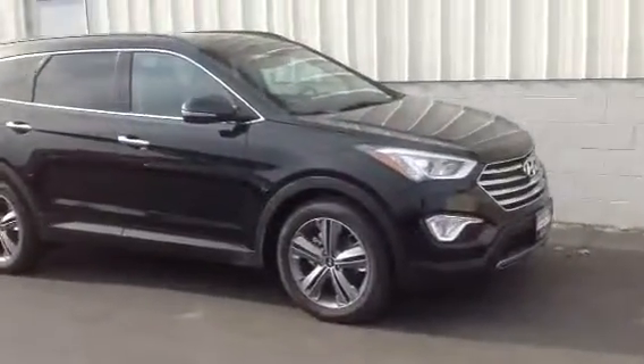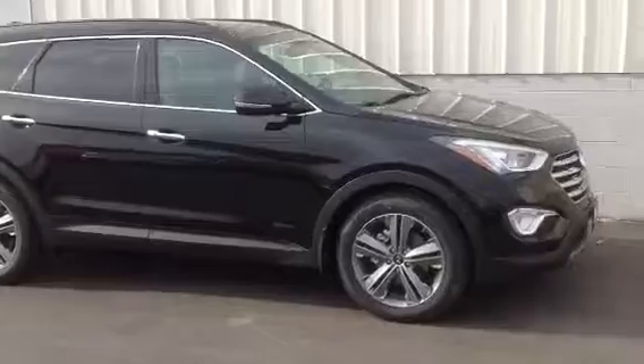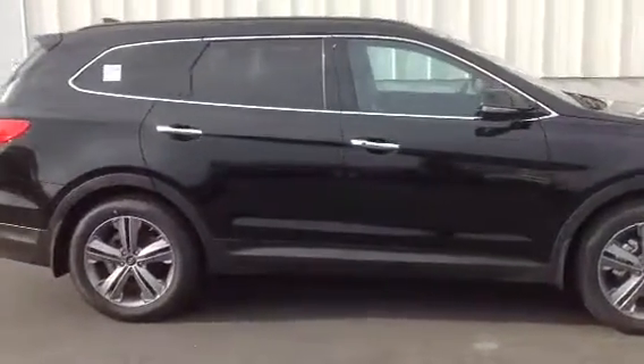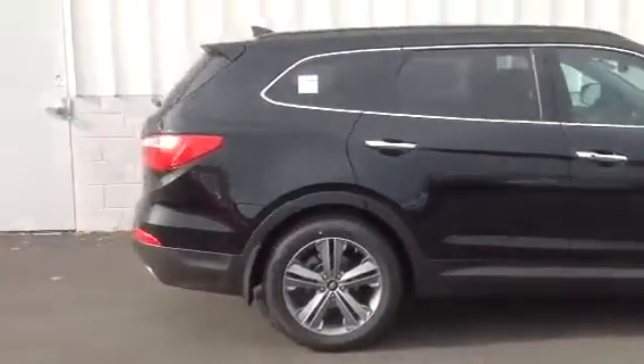Hey Ryan, Chris Baker with Boucher Hyundai. Checking out your 2014 Hyundai Santa Fe. This is Cars.com's top third row SUV under $40,000.